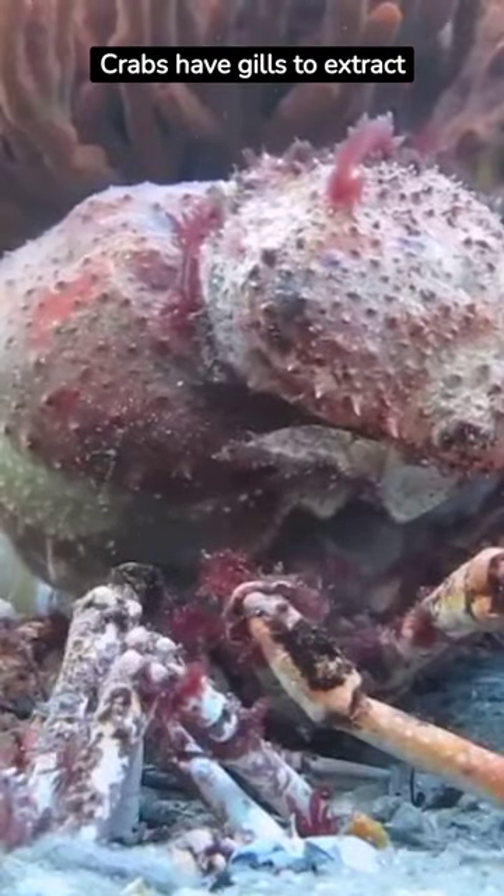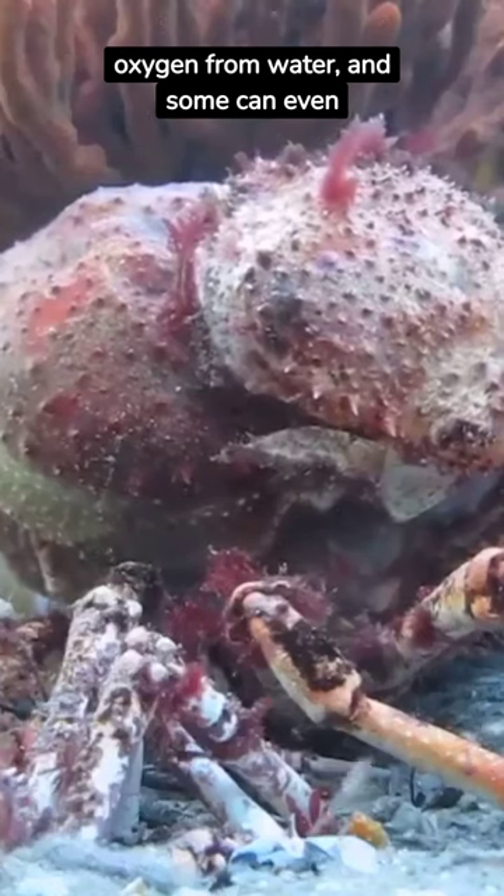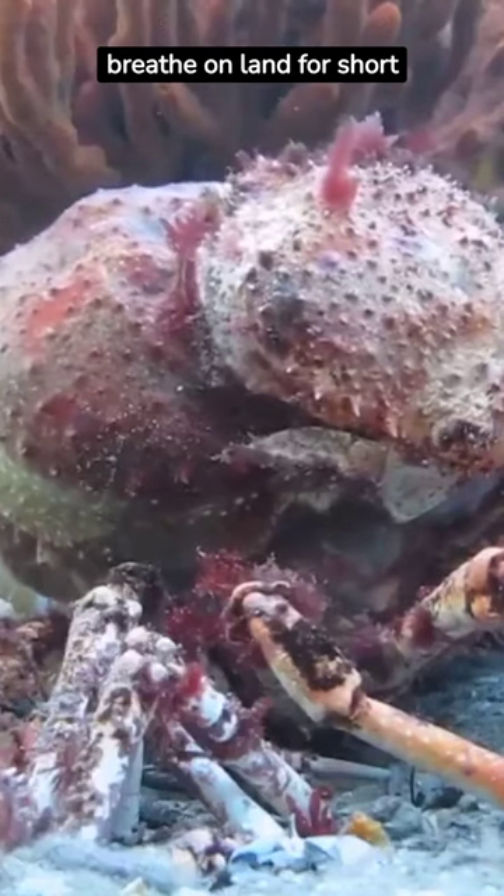Breathing gills: crabs have gills to extract oxygen from water, and some can even breathe on land for short periods.